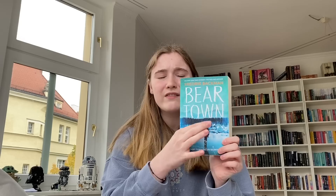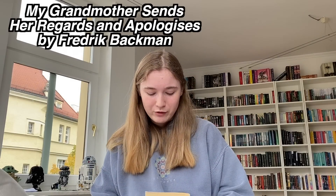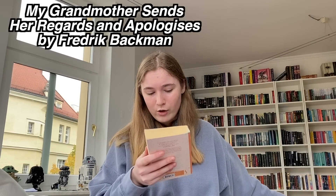Bear Town is about a small town in a large forest that keeps shrinking every single year because it's very isolated and young people always move away. Something happens that divides the town into two separate sections. The first chapter opens: 'Late one evening towards the end of March, a teenager picked up a double-barreled shotgun, walked into the forest, put the gun to someone else's forehead and pulled the trigger. This is the story of how we got there.' Very intriguing. The second book is also by Fredrik Backman — My Grandmother Sends Her Regards and Apologies.